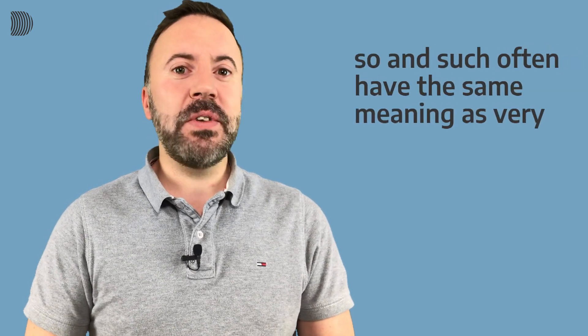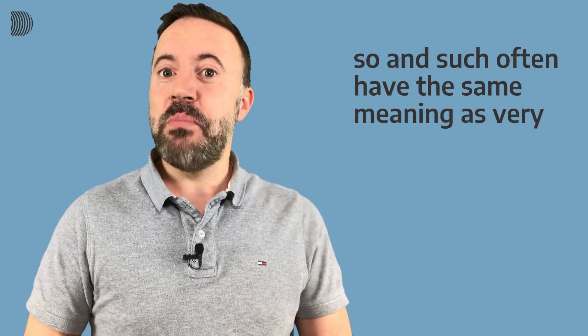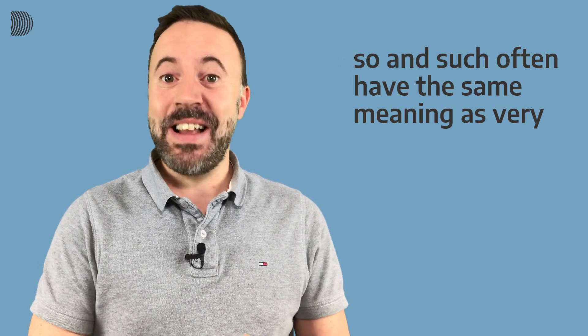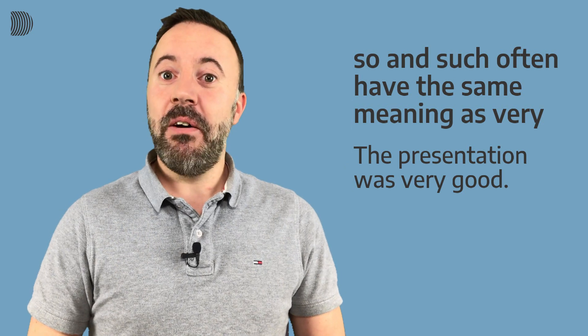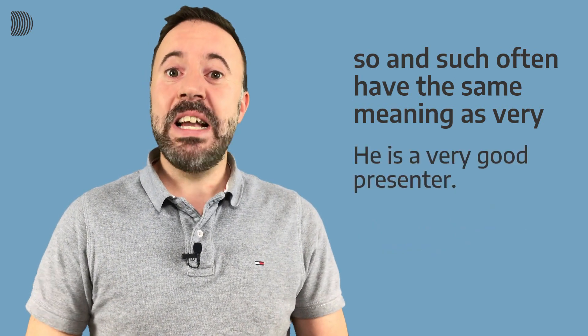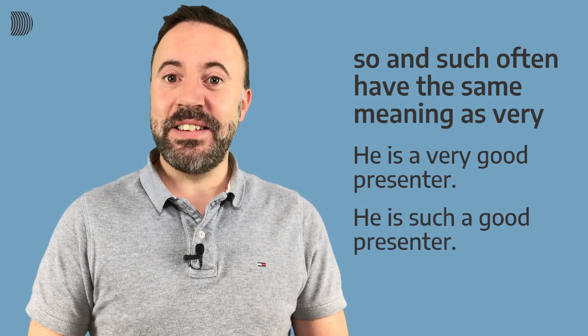So, when do we use 'so' and when do we use 'such'? Well, they are often used in the same way that 'very' is used — for emphasis or to make the meaning of something stronger. Have a look at these examples: 'The presentation was very good' or 'the presentation was so good.' 'He is a very good presenter' or 'he is such a good presenter.'